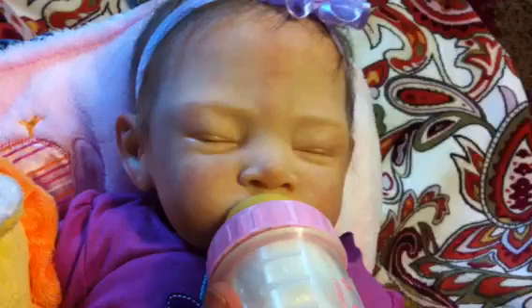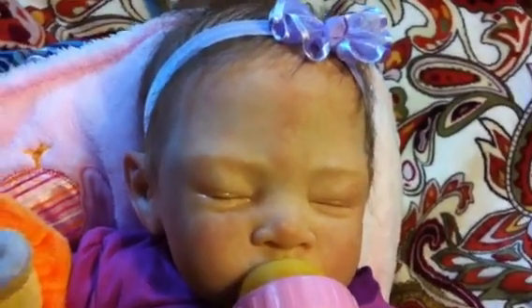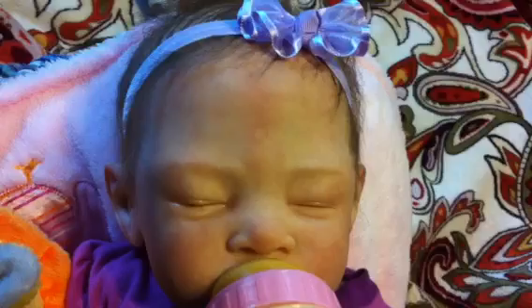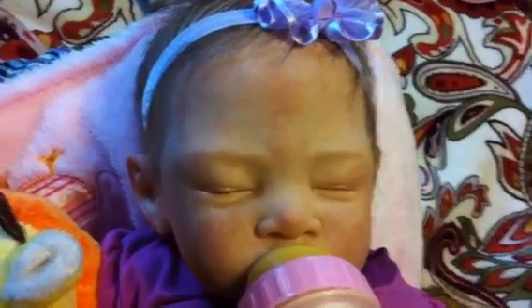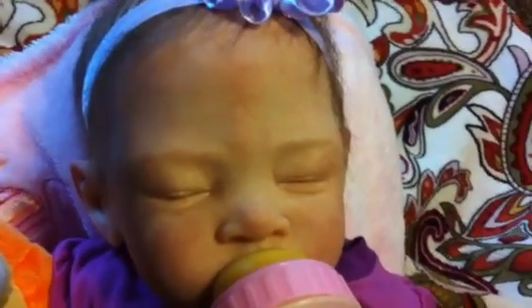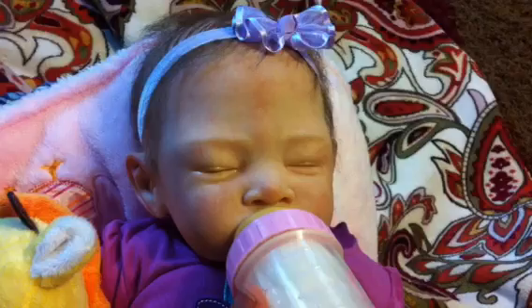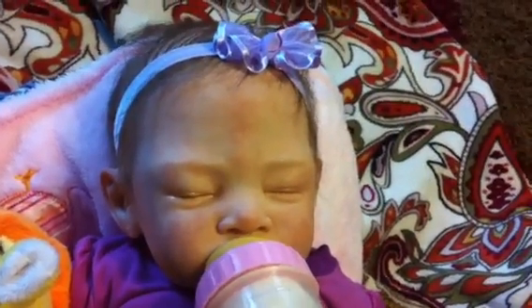Miss Rowan and her bottle time. She likes bottle time. She's so gorgeous. We hope everyone has a wonderful evening and we'll talk to you later.